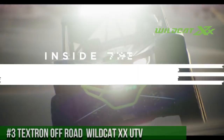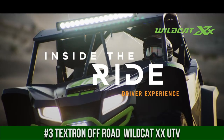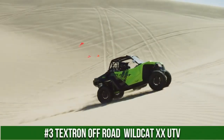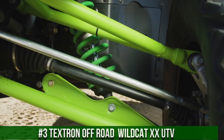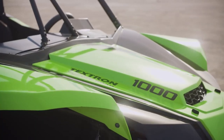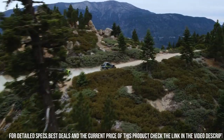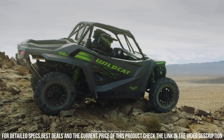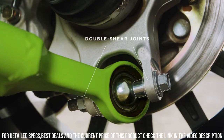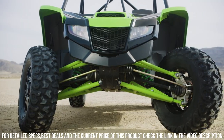Number 3: Textron Off-Road Wildcat Roman 20 UTV — a true embodiment of power, precision, and adventure in the world of off-road exploration. The Wildcat Roman 20 redefines UTV performance with its innovative design and exceptional features. With a robust engine, advanced suspension, and spacious interior, it's built to conquer diverse terrains with unmatched confidence. The Wildcat Roman 20 UTV's comfortable seating, advanced technology, and aggressive styling ensure a thrilling and comfortable ride for both work and play.